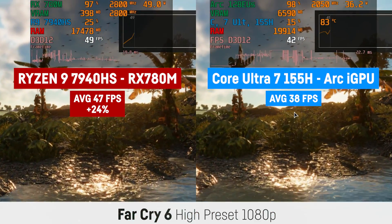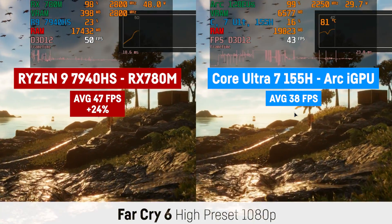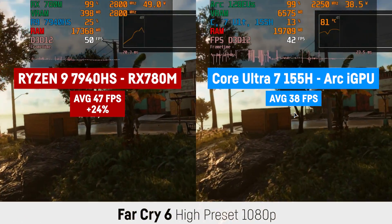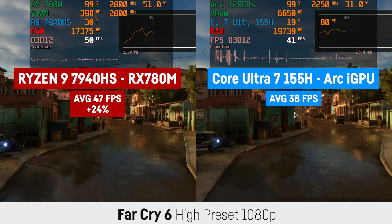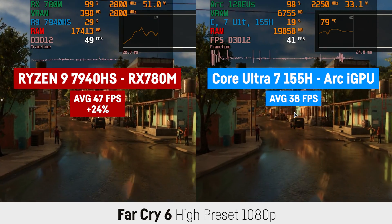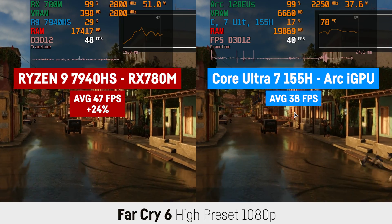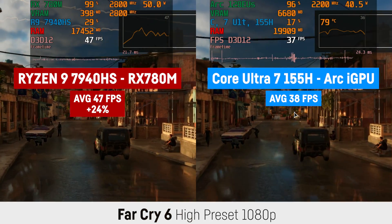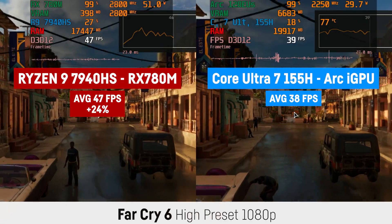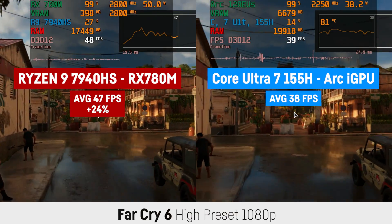In Far Cry 6, the RX 780M was leading with 24%, due to its 47 FPS over 38 FPS for the Intel iGPU at 1080p and the high graphics preset. Again, the Intel system uses more total RAM each time, while the AMD system had better 1% lows and a smoother frame time graph once more.